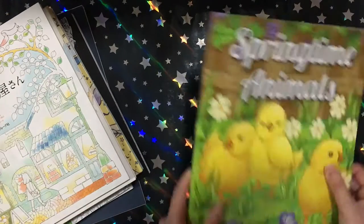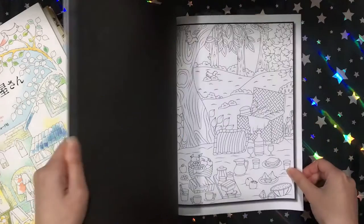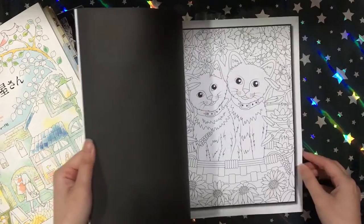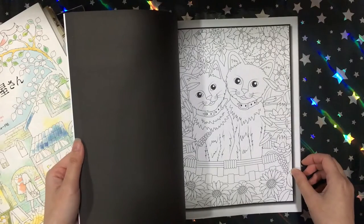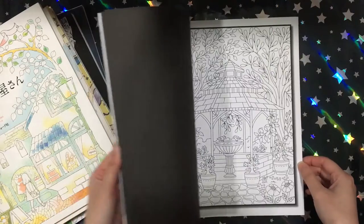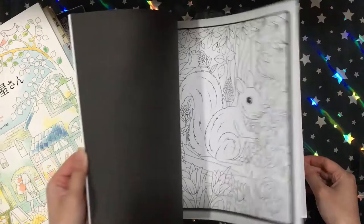Then I got Springtime Animals by Jade Summer. I just thought this was really cute with all the cute animals. I'm not really into colouring animals until I saw Edwina McNami's books, and then I started really liking these little animals. So when I saw this I just grabbed it.